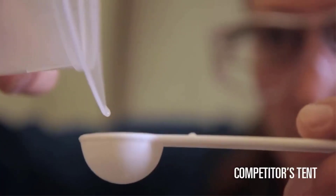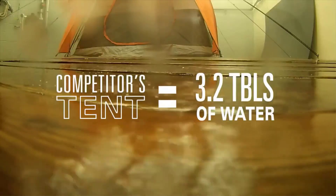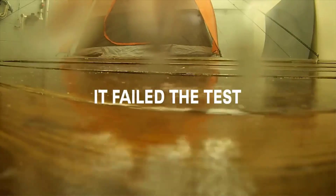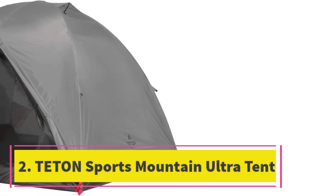Considering the size, the Coleman Weathermaster is somewhat heavy at 30 pounds, but that's expected. It is not the best tent for colder weather, but no one can have it all.